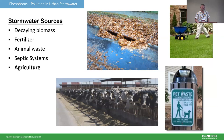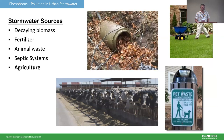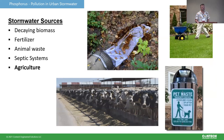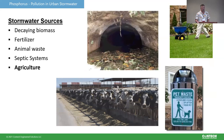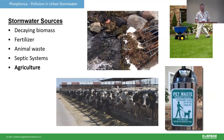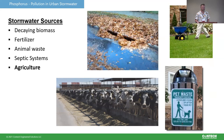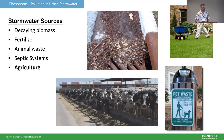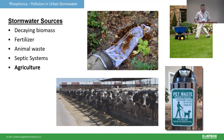In the urban environment we see a lot of different sources of phosphorus — primarily from decaying biomass, but also from fertilizer sources, various detergents, animal waste, and infiltration or interception from septic systems. Agricultural runoff is full of phosphorus but is regulated far differently than municipal sources, so we're going to stick with the urban setting.